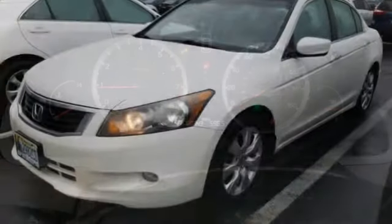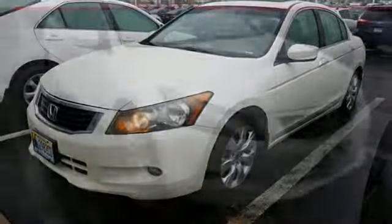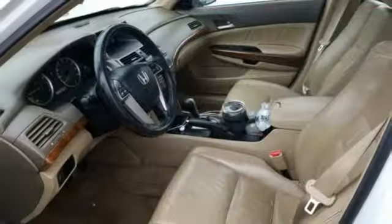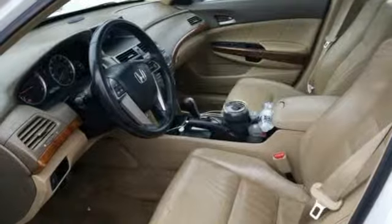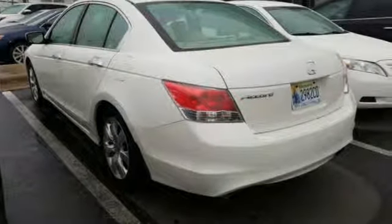V6 engine, power sliding and tilting sunroof, gas pressurized shocks, and automatic transmission. Of the Accord, Consumer Guide reports its rewarding balance of price, performance, and passenger accommodations make it a best buy for shoppers in this class.